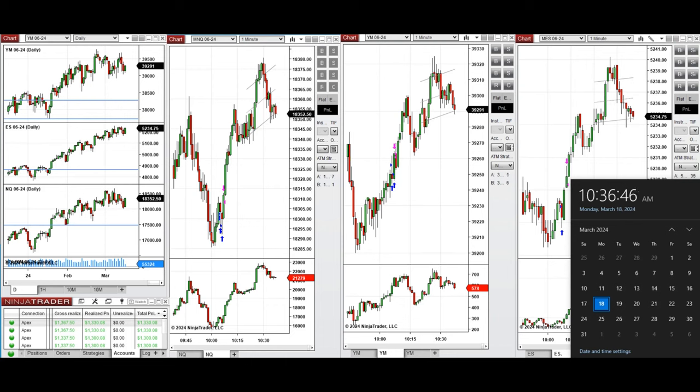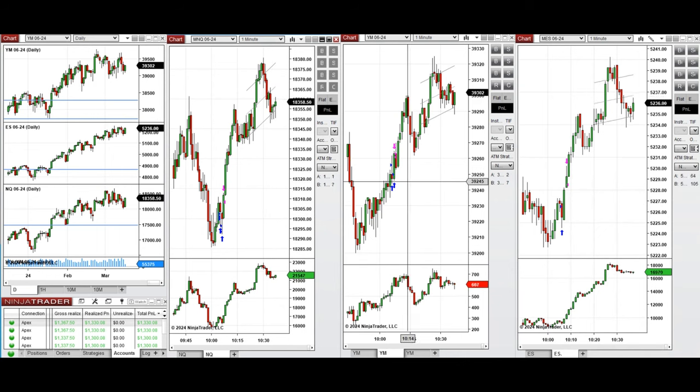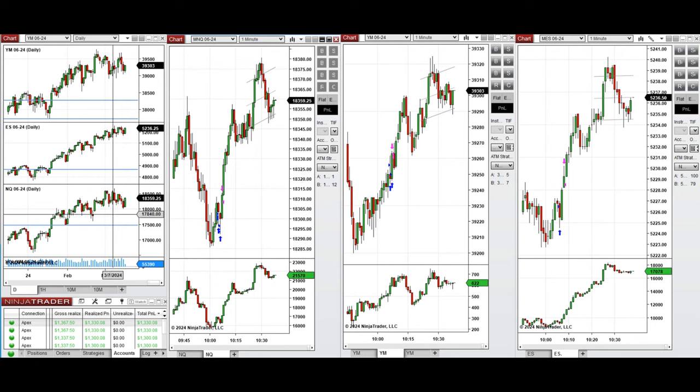Hello everyone, I'd like to share the trade that I have taken today on Monday, 18th of March 2024. These trades were taken on Nasdaq, Dow Jones, and S&P 500 futures. If you look at the macro daily chart, we see that after three days of downtrend, the price reached a level of static support and today started to rally strongly.